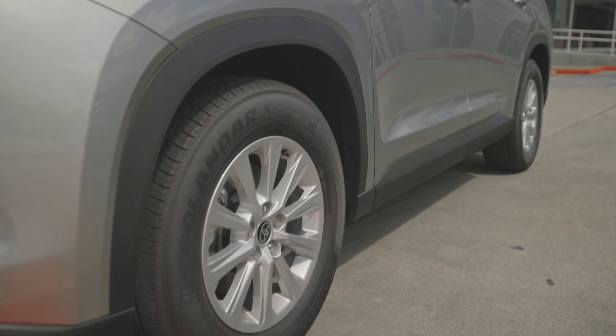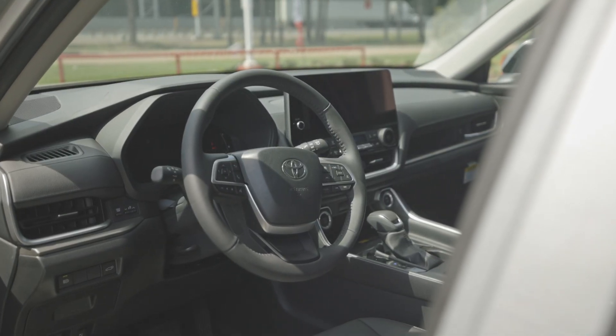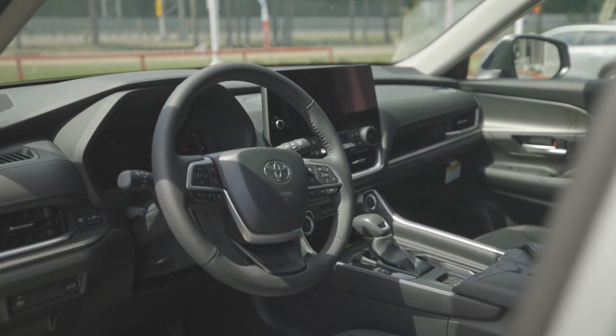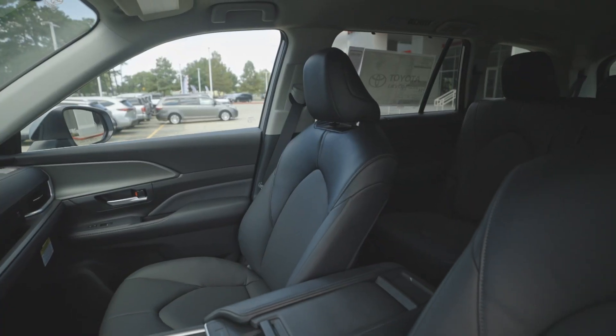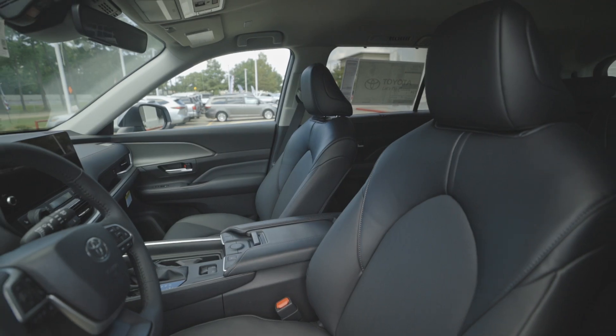The great thing about the Grand Highlander is it's nine inches longer, so you've got more cargo space behind the third row and you have more leg room in the third row, so it makes it a much more family-friendly, more comfortable vehicle to tote the kids and all their friends around in.